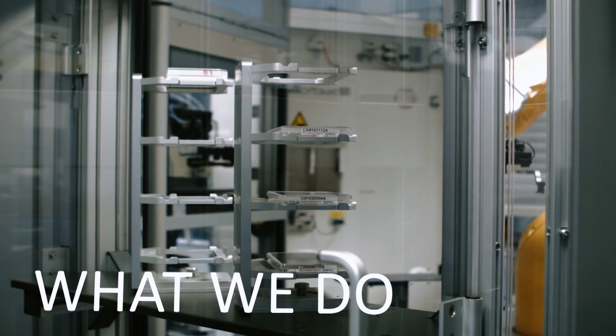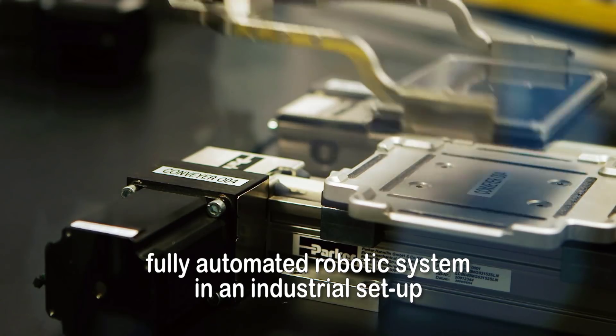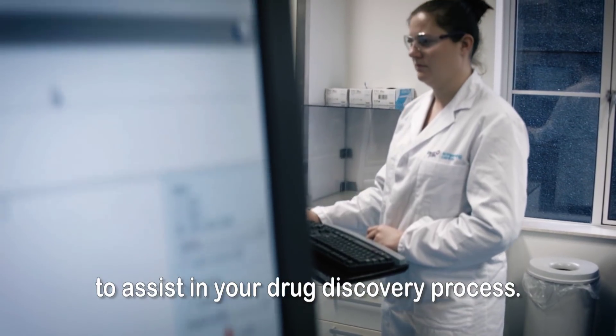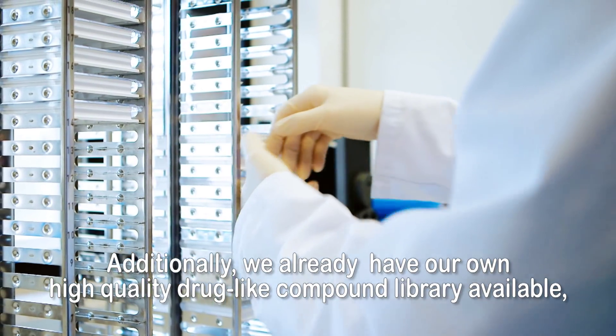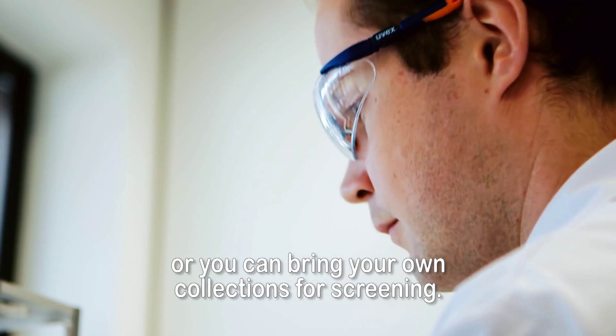The Pivot Park Screening Centre's UHTS lab hosts a state-of-the-art, fully automated robotic system in an industrial set-up to assist in your drug discovery process. Additionally, we already have our own high-quality drug-like compound library available, or you can bring your own collections for screening.